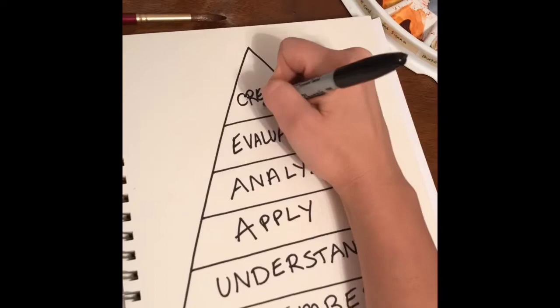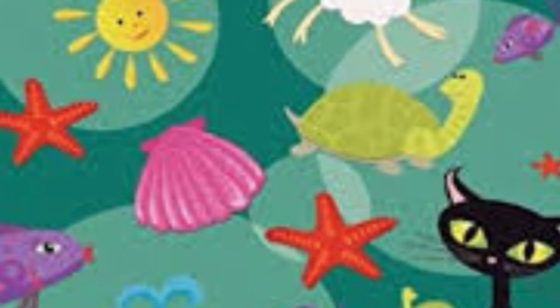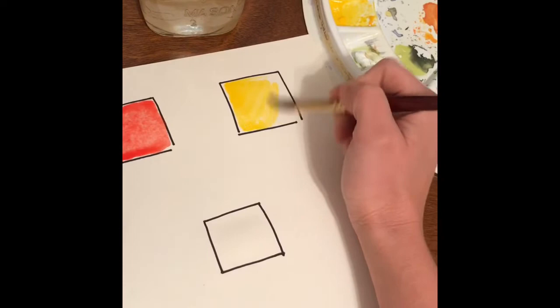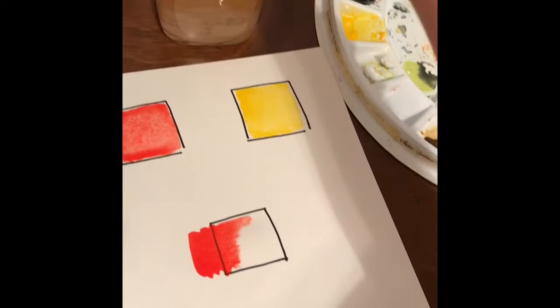So at the bottom of the pyramid we have 'remember,' and when we are little one of the very first things we learn to remember is the colours. We take a giant step up the pyramid when we begin to understand more about the colours and how they work together. For example, we learn that red is red and yellow is yellow and they are primary colours and can't be made from any other colours. We also may learn that when you mix red and yellow together they make a new colour, orange.